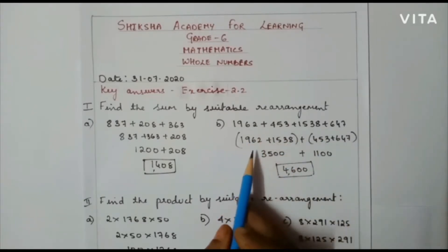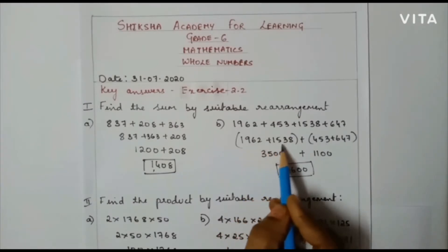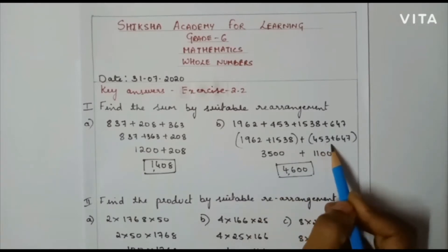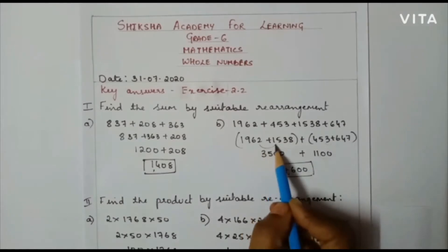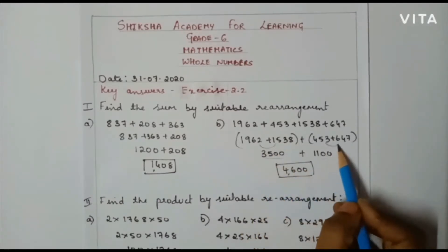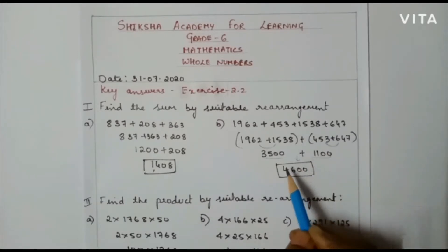In the next step I am going to group the numbers: 1962 plus 1538, and then again I am going to group 453 and 647. When I add the first group I will get 3500, and when I add the second group I will get 1100. So in the next step I can add them very easily. When I add these two numbers I will get 4600, which is the final sum.